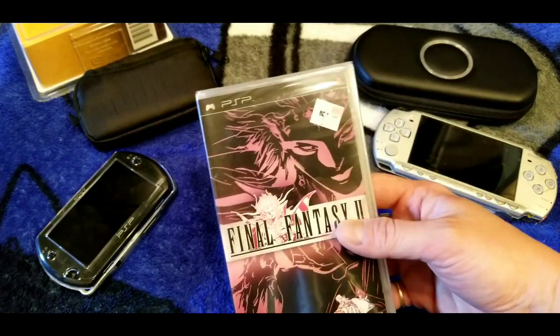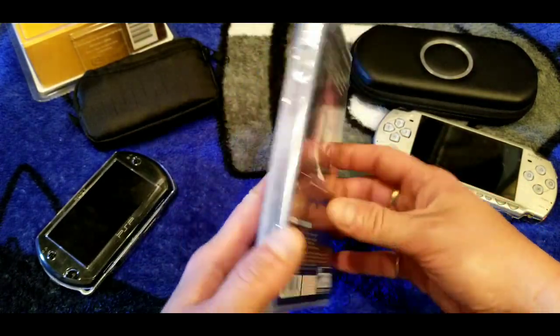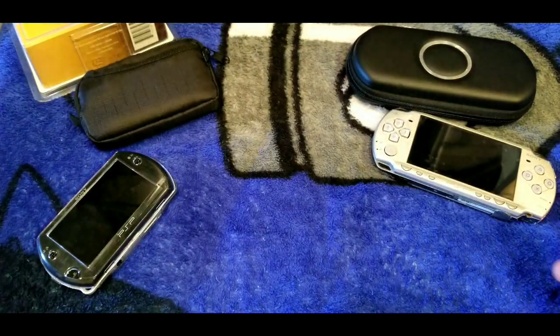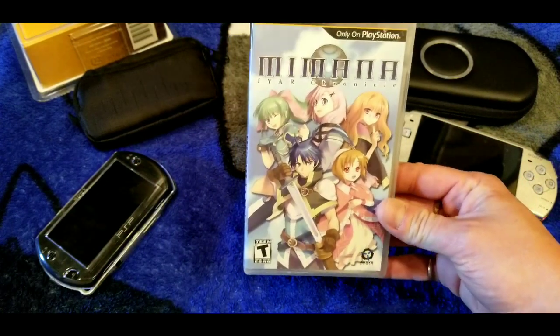Here's Final Fantasy II — I never opened it because at the time I was just downloading games and playing them that way. I paid 10 bucks at Kmart back when Kmart was still around. Brand new and still sealed — I probably never will open it.